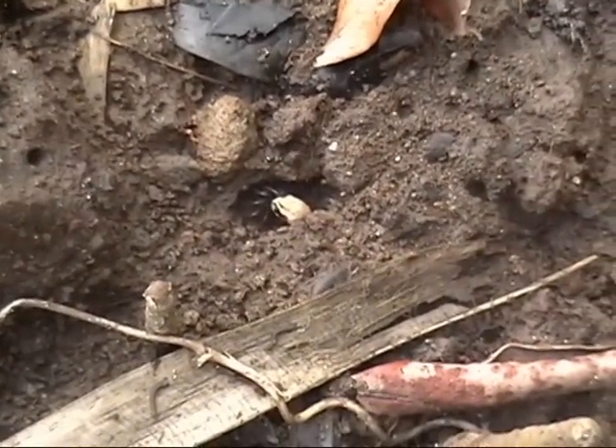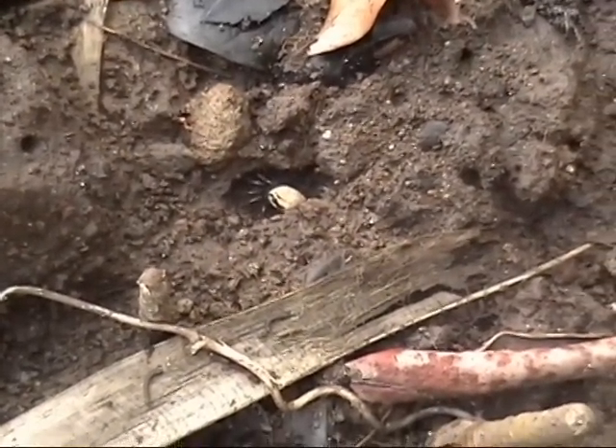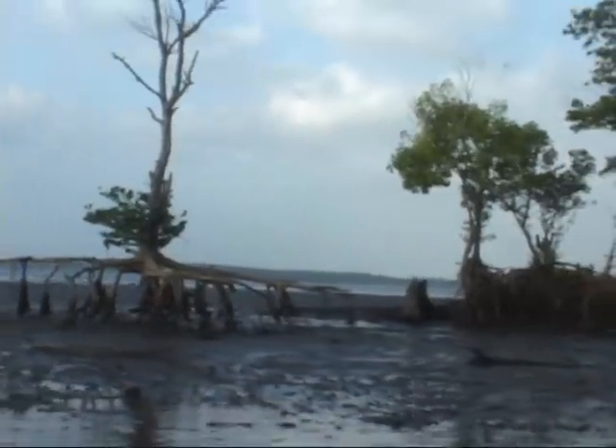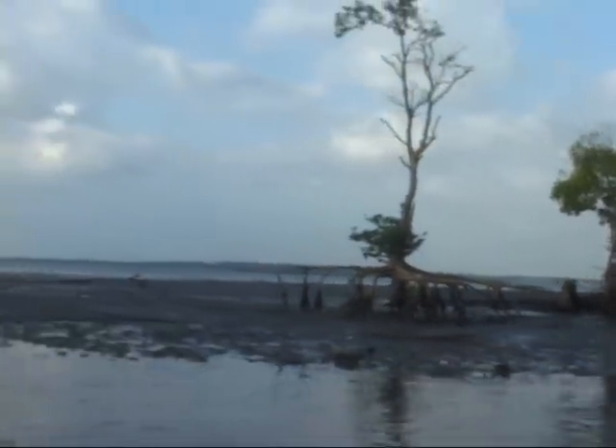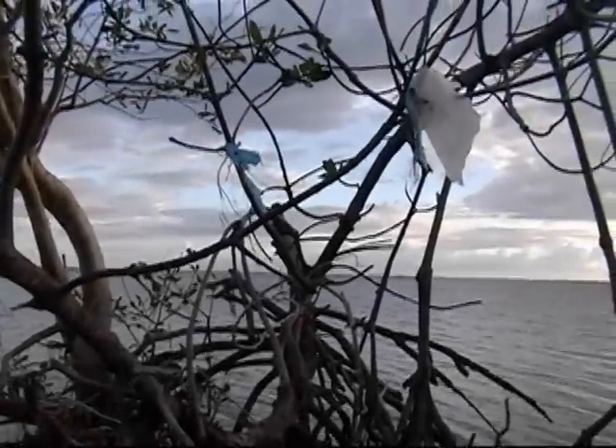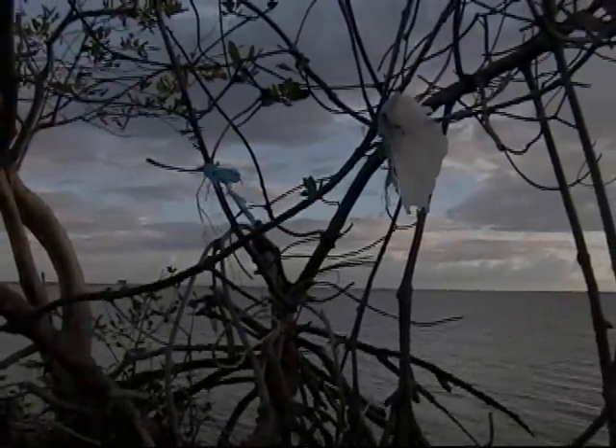Given the threats to the mangrove forest, the government and local communities are working together to protect this unique and special place. They need all the help they can get before the mangrove forest vanishes, endangering many species and its uniqueness as the second most diverse mangrove forest in the world.